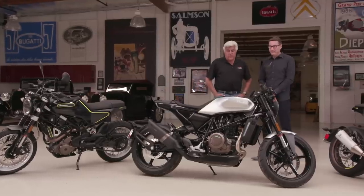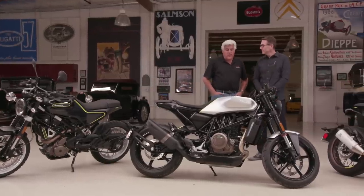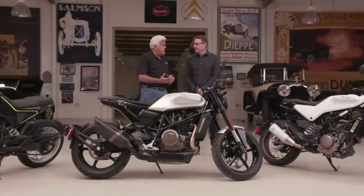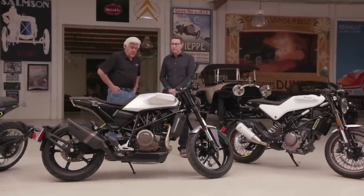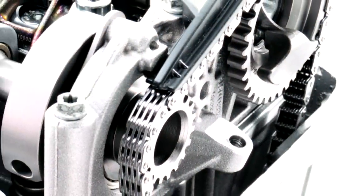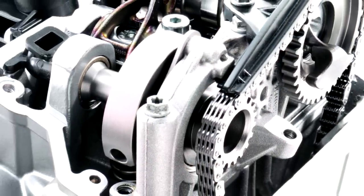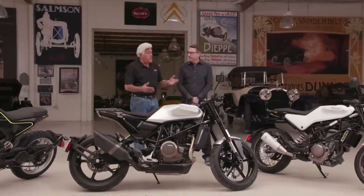I'm curious to see how smooth it is. How will they handle that in terms of counterbalancing? There are two counterbalancers in the motor, so they've taken away a lot of the vibration from the motor, but one of the things they've done is kept the character of the motor. The riding experience of a single cylinder is still there, but the vibration is gone.